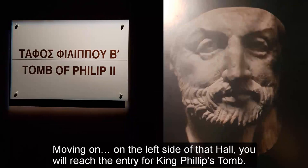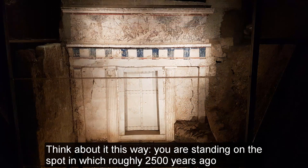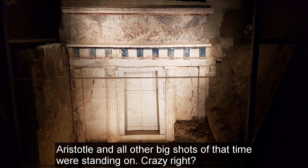On the left side of that area, you will reach the entry for King Philip's tomb. As you walk down the stairs, you will be standing roughly five meters away from the actual tomb. Think about it this way: you are standing on the spot where, roughly 2,500 years ago, Alexander the Great, his mother Queen Olympia, Aristotle, and all the other big shots of that time were standing. Crazy, right?